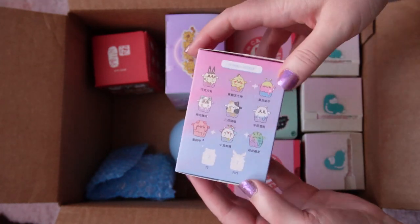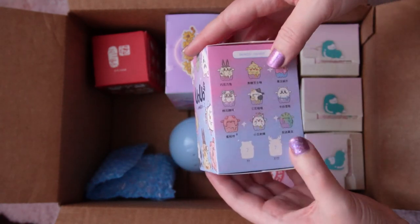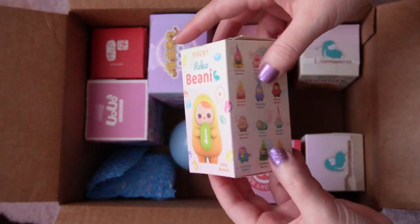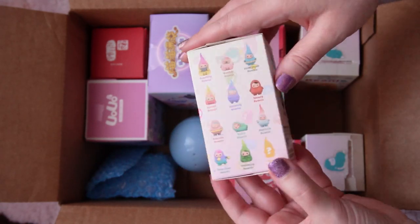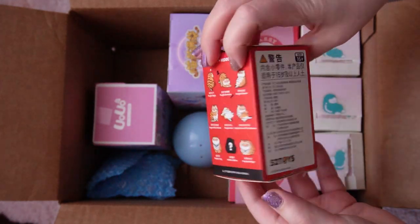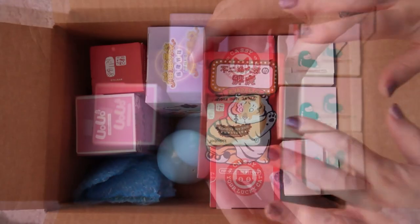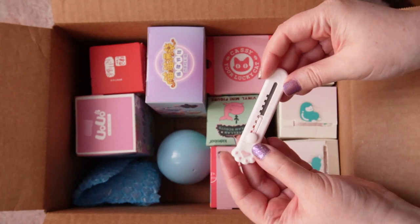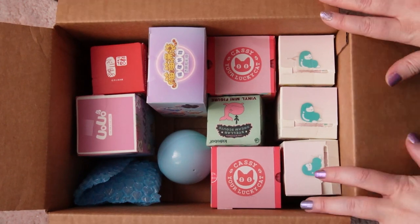I ended up paying well more than the actual boxes are worth, which wasn't great. I probably should have just stuck with the holy grail ones I really wanted and not picked up all the other stuff. But when you're paying a lot for shipping, sometimes you go a bit ham — and it turns out to not be a great idea. But we have the figures now, so let's open these up. I have my trusty cat exacto knife ready.